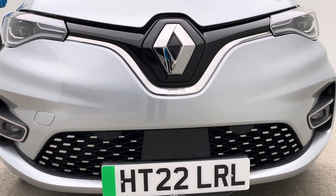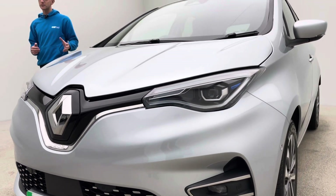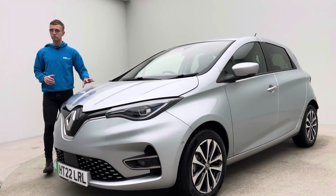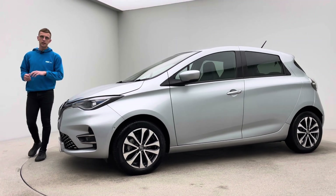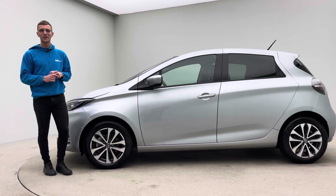We're here seven days a week, so please just pick up the phone and give us a call if you've got any questions regarding the car itself, finance packages, warranty packages, anything electric in terms of queries — running costs, maintenance costs, charging time, anything like that — please just get in touch. Thank you for taking the time to watch this video and we'll hopefully hear from you soon. Bye for now.